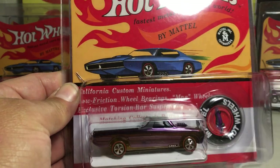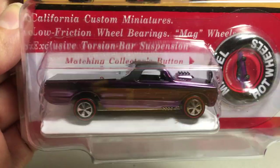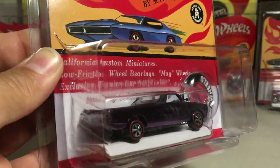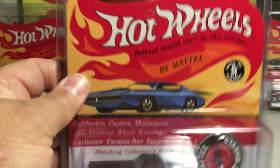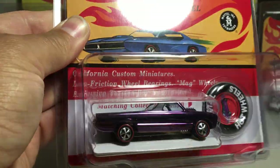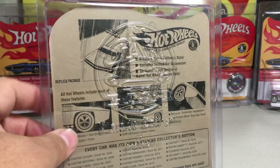Next we have the custom Fleetside — really cool, like an El Camino-looking vehicle, in purple. I'm trying to avoid glare but it's kind of hard, so I'm not going to take them out of these protective cases. This one was not individually numbered, but I believe they made 5,000 of that one.